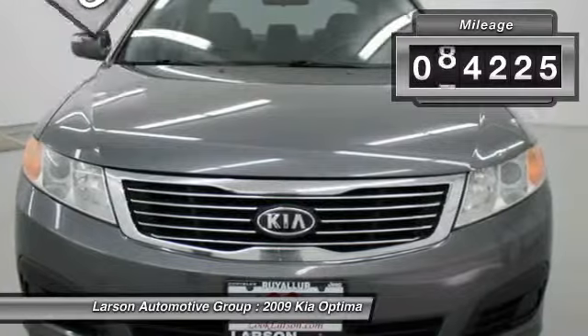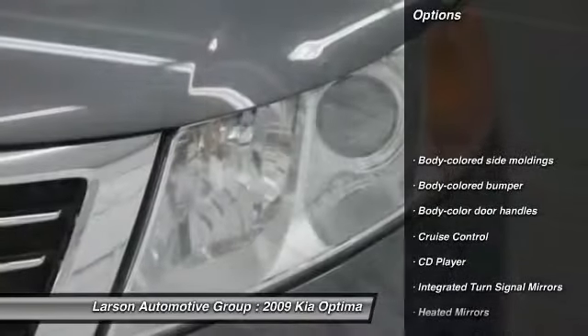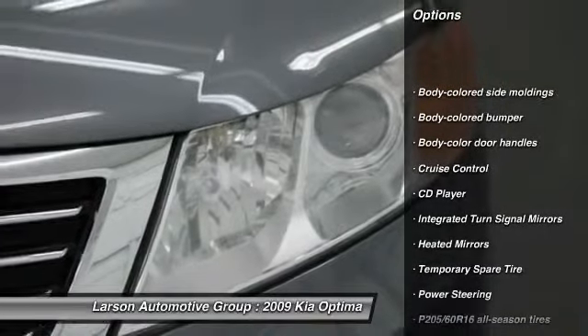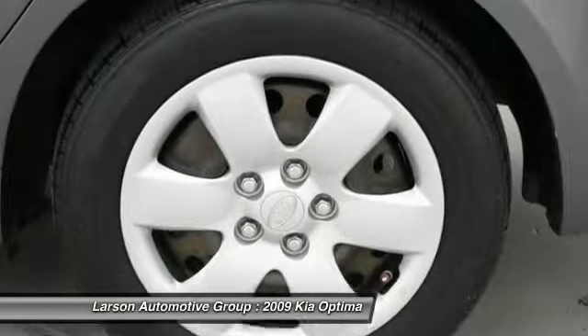This vehicle has less than 85,000 miles. Here are some of this vehicle's great options: anti-lock braking system, stability control, traction control, steering wheel audio controls, driver airbag.